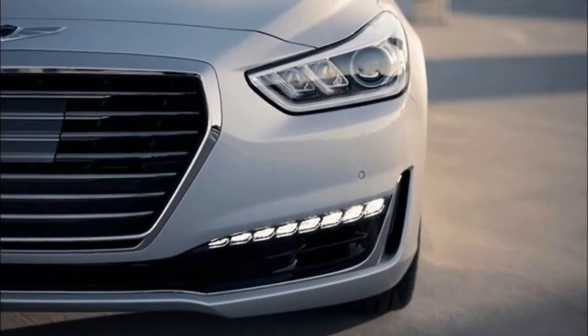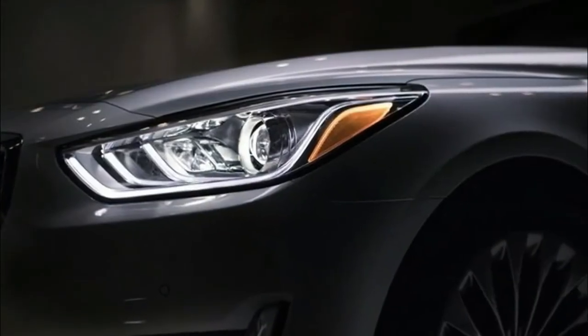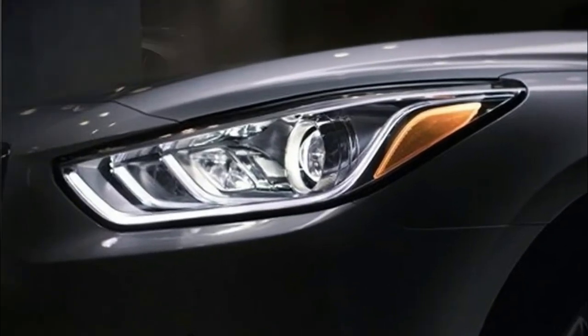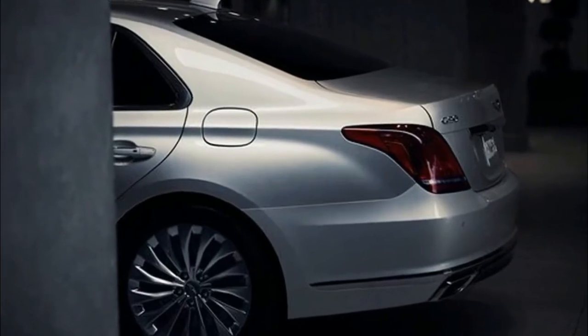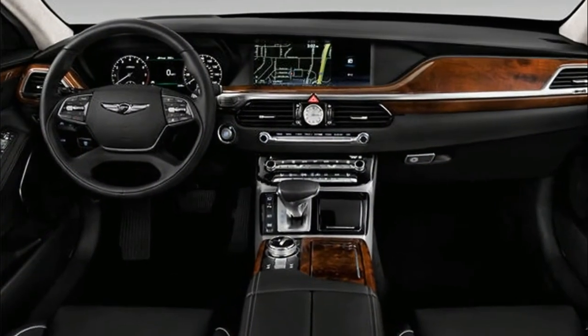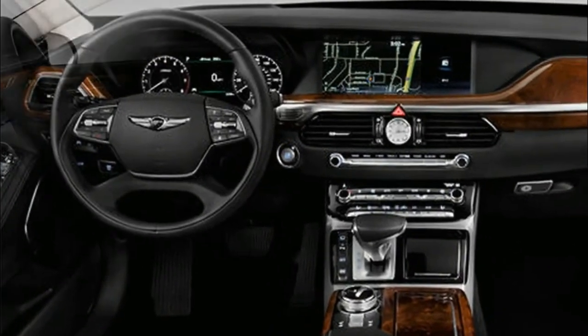The Genesis G90 has been named a top safety pick by the Insurance Institute for Highway Safety. Adding peace of mind, owners get three years of complimentary roadside assistance and complimentary scheduled maintenance. If you are looking for the best in luxury living, start your search with a test drive of the 2018 Genesis G90.